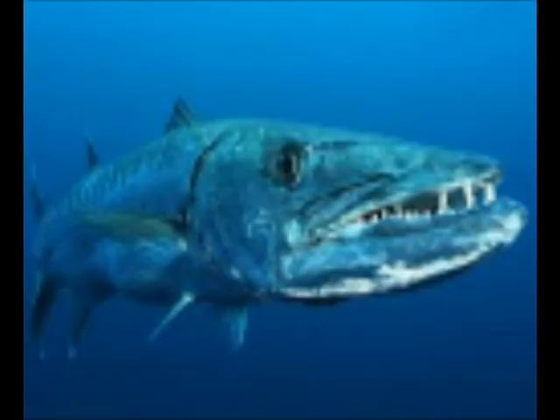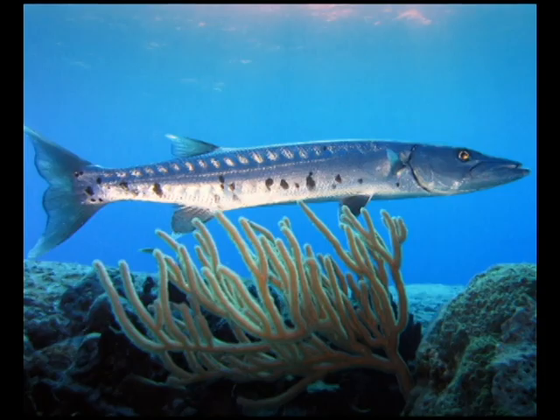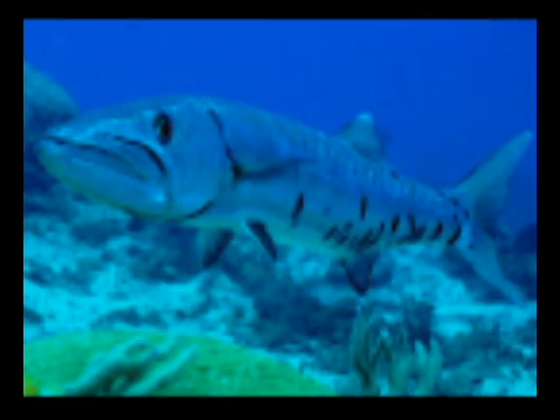So let's talk about the great barracuda. The great barracuda can grow up to 6 feet long and is the largest species of barracuda. This animal is also very fast and can reach speeds of 27 miles per hour, which is very fast.